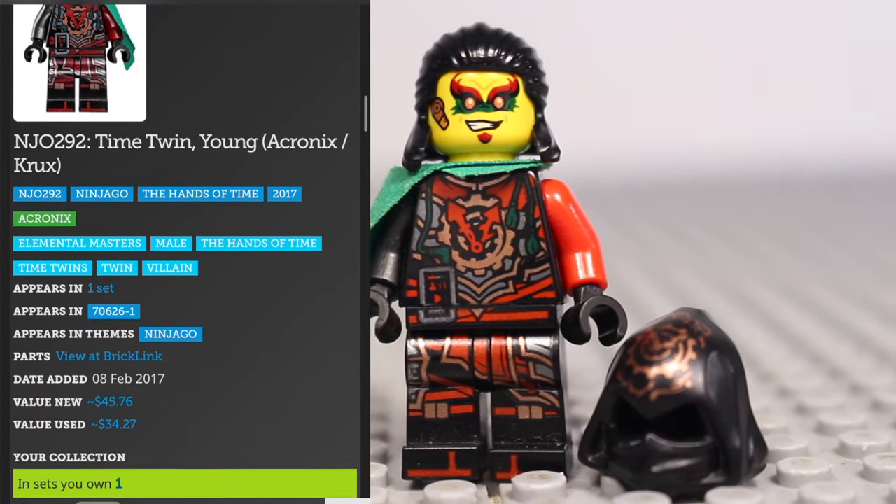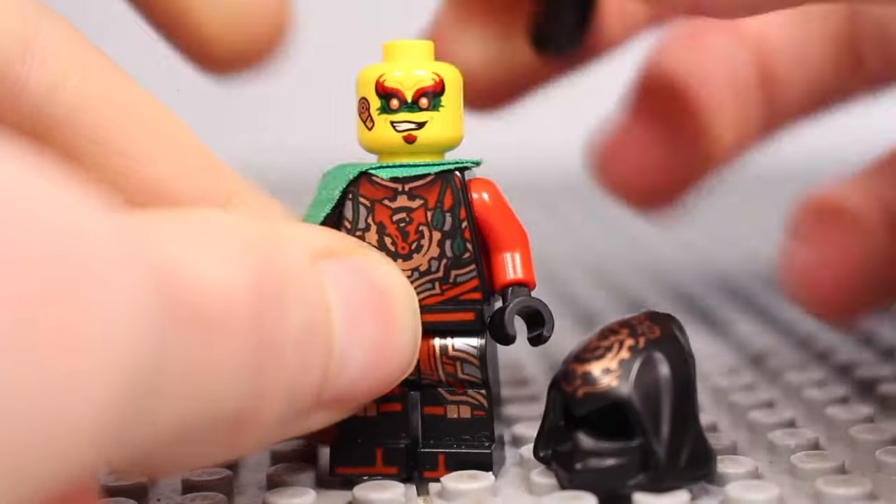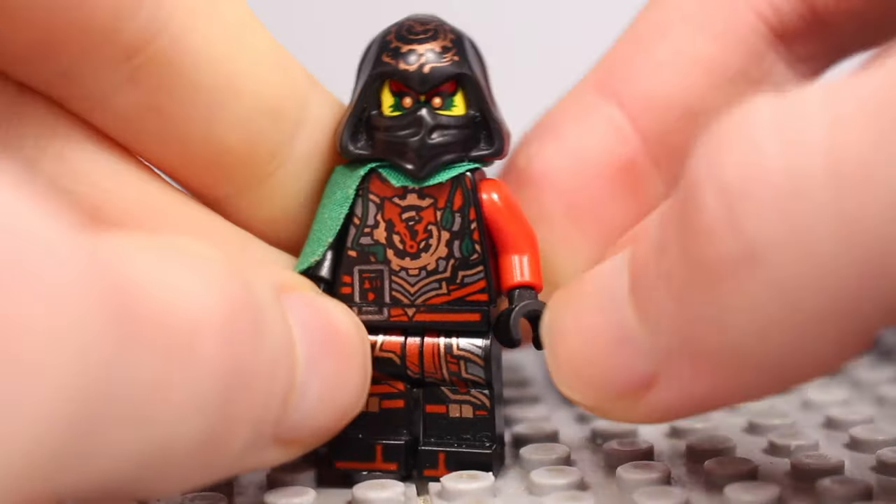At number 8 we've got Akronix, who will go for $45 new or $34 used. The second of the Hands of Time, just like Crooks, he was only released in the Iron Doom.